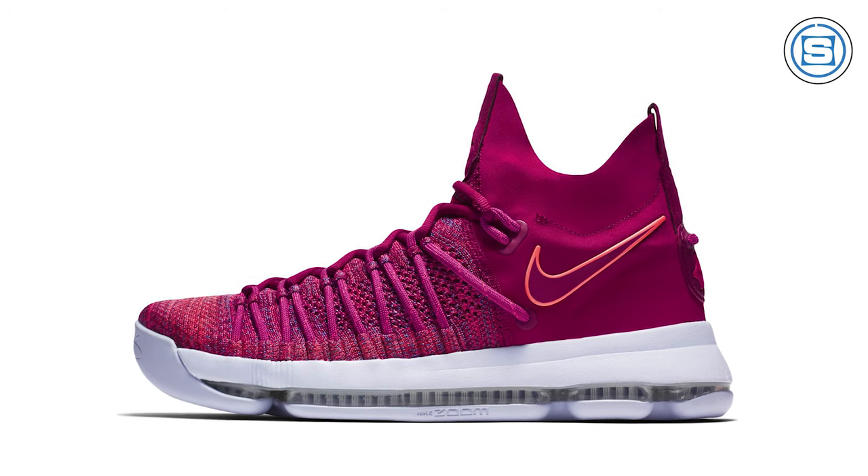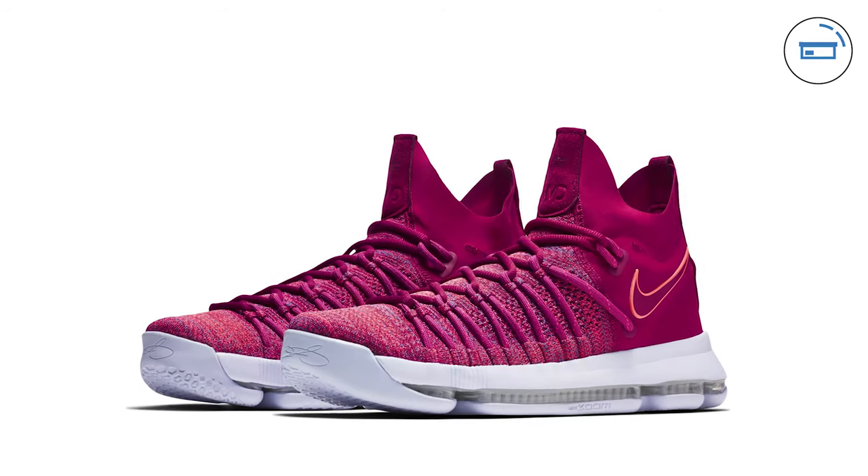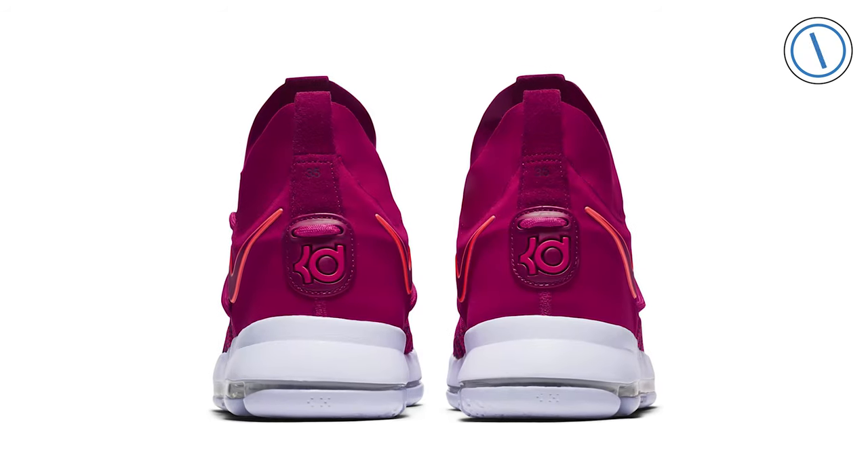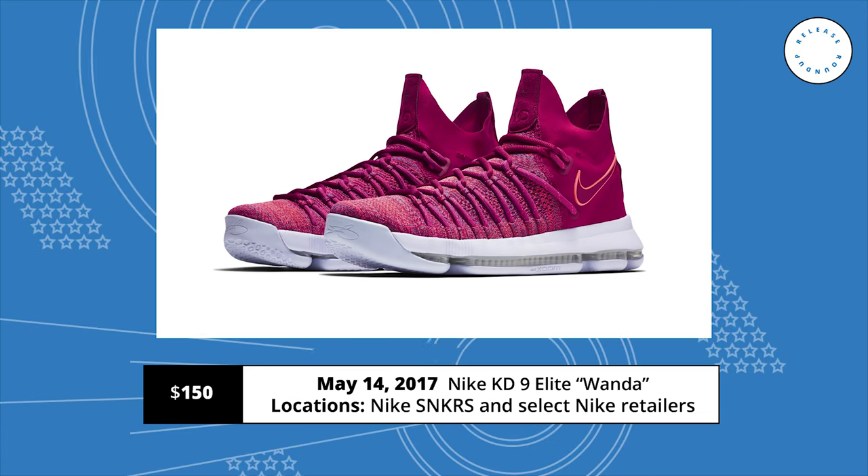Kevin Durant is celebrating Mother's Day by honoring his mother — aka the real MVP — Wanda Pratt, by dropping the Wanda Nike KD9 Elite. The sneaker features a Flyknit and Flywire upper done in a mix of multicolor and racer pink, motivational quotes on the footbed, and a white sole. Release date is May 14th at a retail price of $150.